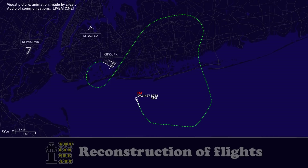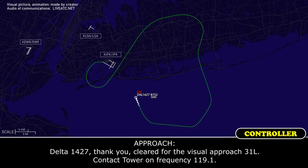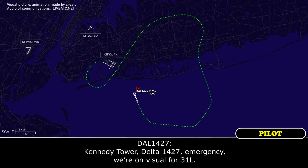Delta 1427, do you have the airport? Affirmative, Delta 1427. Delta 1427, thank you — cleared for the visual approach, runway 3-1-Left. Contact tower on frequency 119.0.1. Cleared for the visual 3-1-Left, 119.1, Delta 1427.